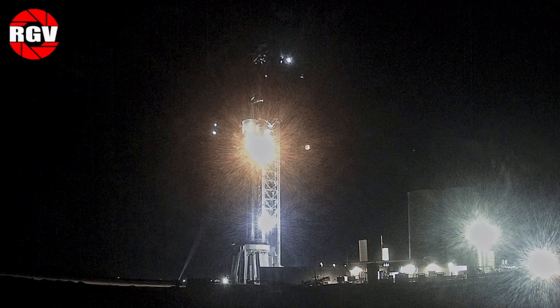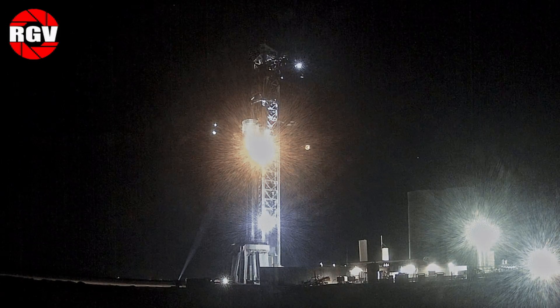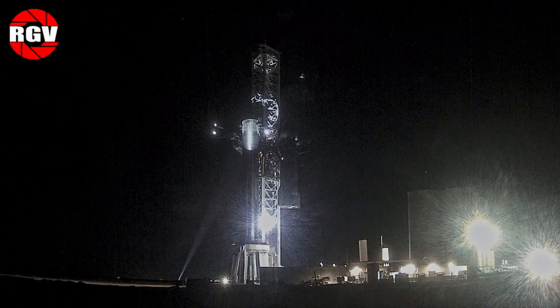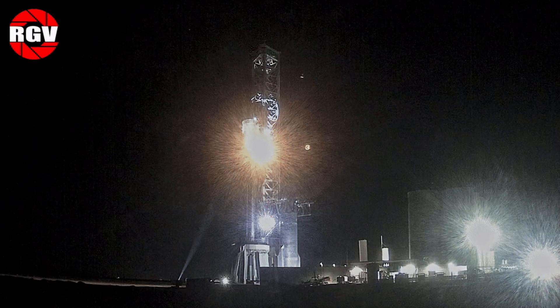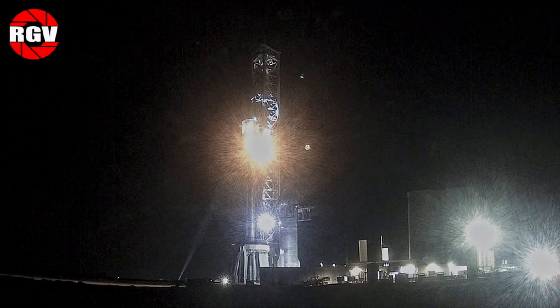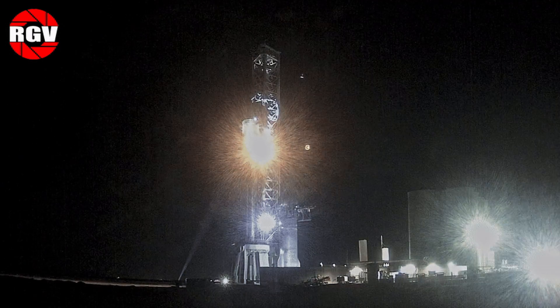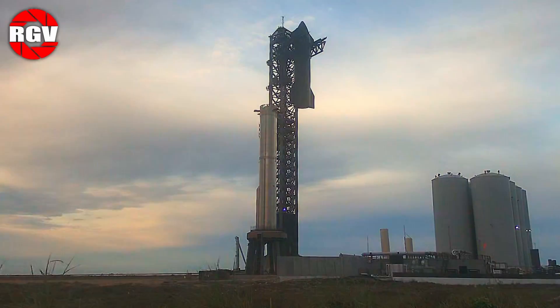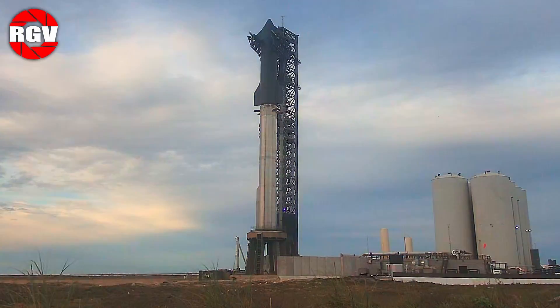This was short lived, however, as issues with what appeared to be the mating hardware between the two vehicles required a de-stack the next night. Crews spent the next 24 hours inspecting the aft skirt of the ship for apparent damage and performed necessary modifications to prepare for the next stack. Finally, on February 13th, S28 was stacked on top of B10 once more ahead of the impending test campaign.